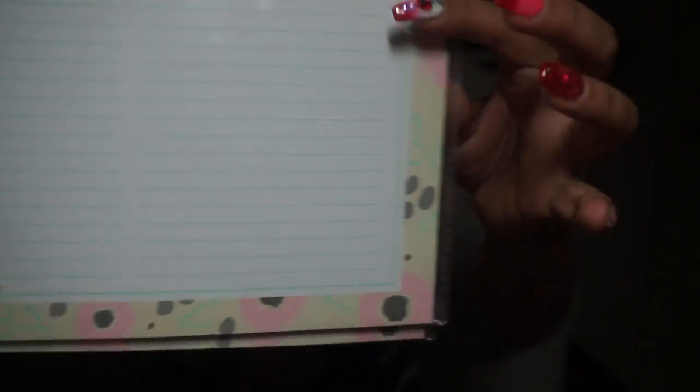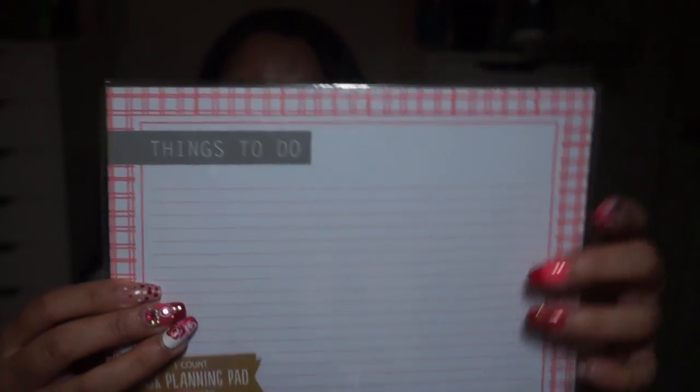Anyway, back to the haul. I got these notepads — they're like task planning pads. I got two of them; they say 'get busy' on them with a cute border and lines. These were originally a dollar and I got them for 10 cents, so I grabbed all I found and gave some to my sister. I also got this big one that says 'things to do' — I thought it would be fun for my YouTube planning or to bring to work. This was also 10 cents. Then I got some gum for 99 cents — I love gum.